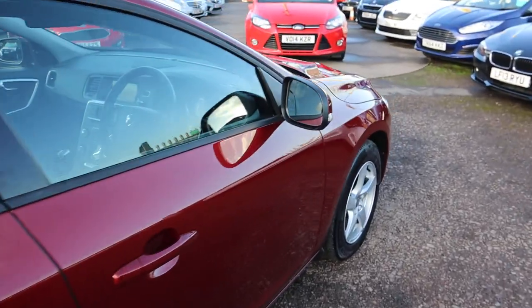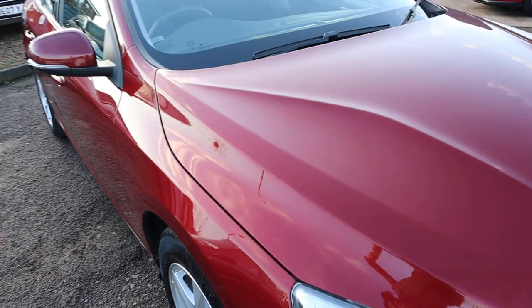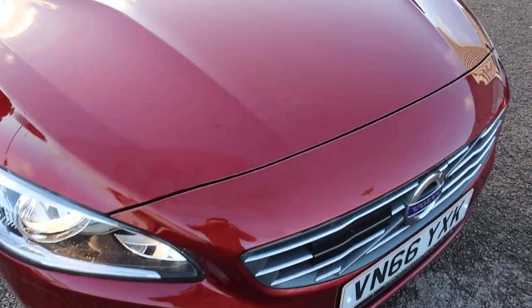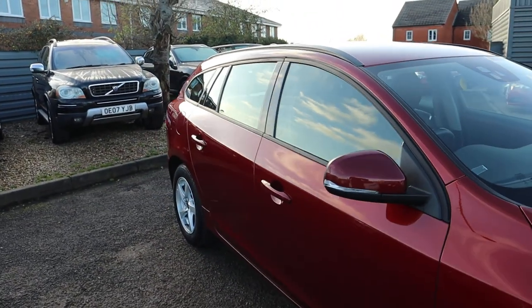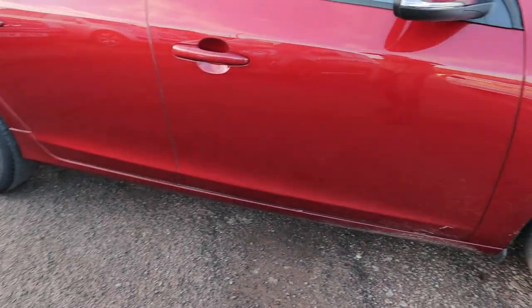We do the inspections twice — once when we get the car, and then again after the sale before you take the car. We give you a three-month AA warranty as standard, with a 12-month AA recovery. And if you're looking for finance, we've got very competitive rates.